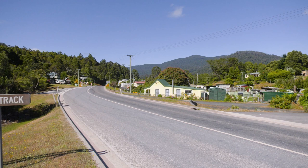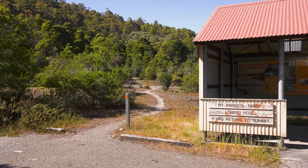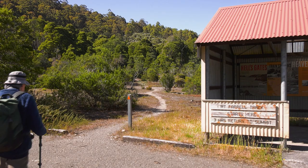We're here in Tullah on the west coast of Tasmania. I'm here with Dad today and we're about to head up Mount Farrell, which is a walk that I've only just recently discovered. Apparently it's quite rewarding and relatively short — it takes about three hours return.